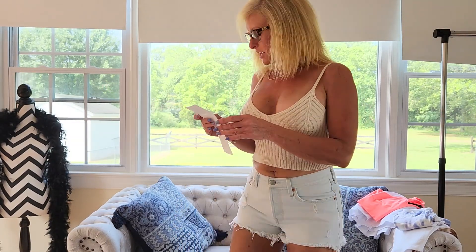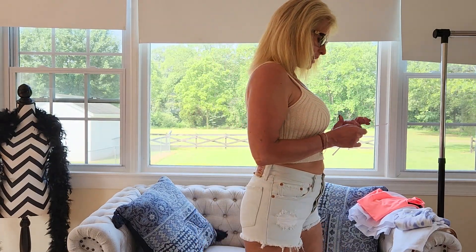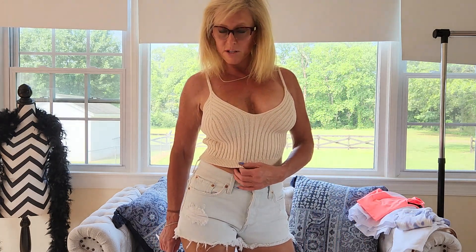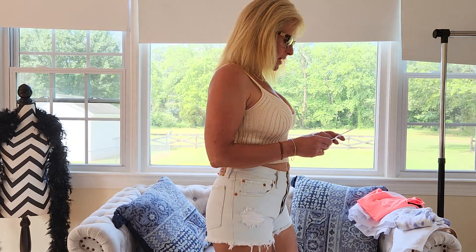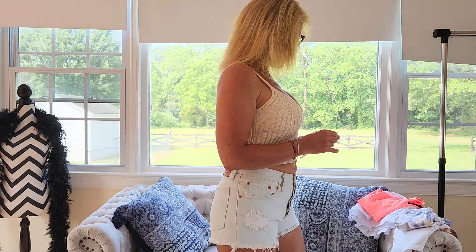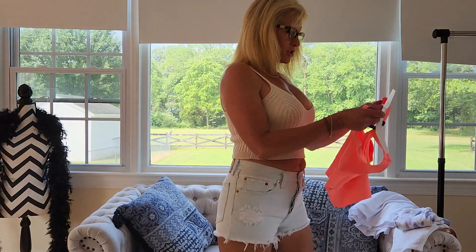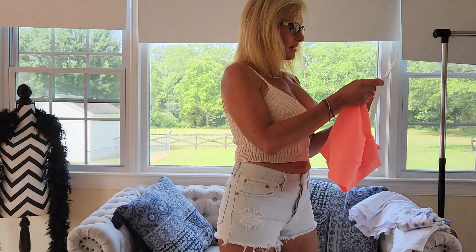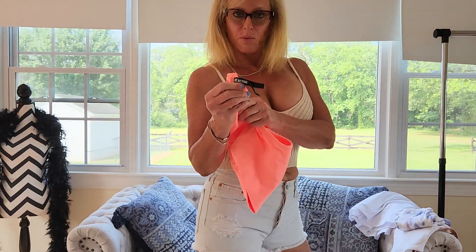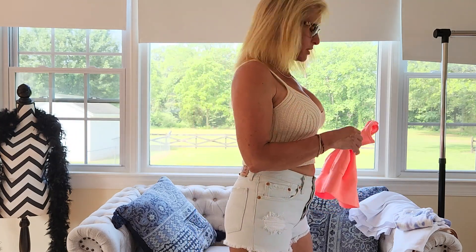I have three more tank tops to show you that I got from Plato's Closet, all for $6 each. The shorts were $12 and the tops were $6. I also have a sports bra to show you from Pink Active — I spent $8 on that one, but it's really super cute.